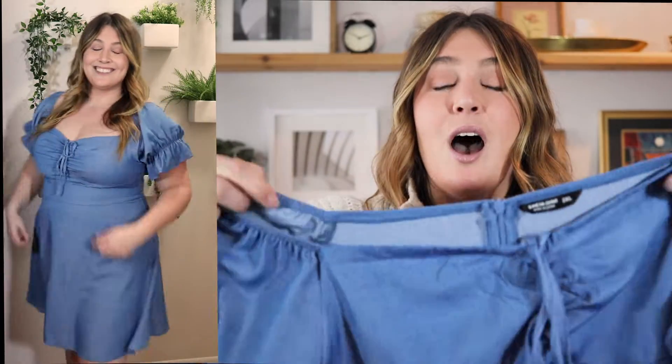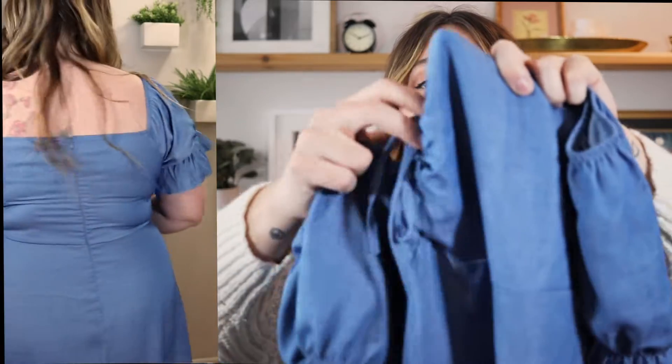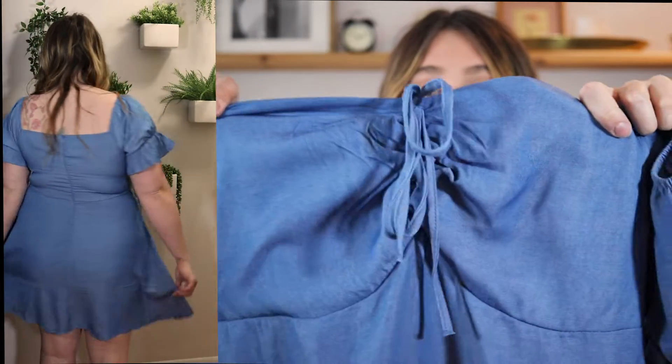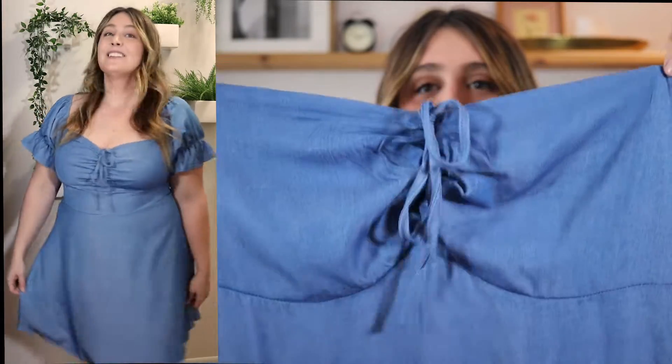Next up is this gorgeous blue dress — I got it in a 2XL. It looks like denim but it is definitely not denim material. I love how you can wear it with the shoulders up or pull them down to make it more of a strapless look. This dress does get wrinkly very easily so you'll need to steam it before wearing. It has a pretty tie in the front that isn't adjustable but gives a cinched look.